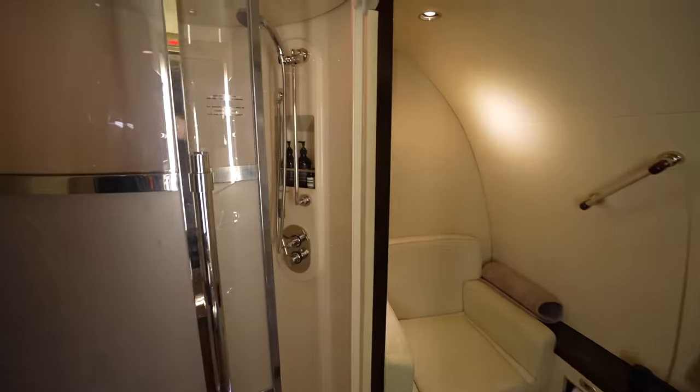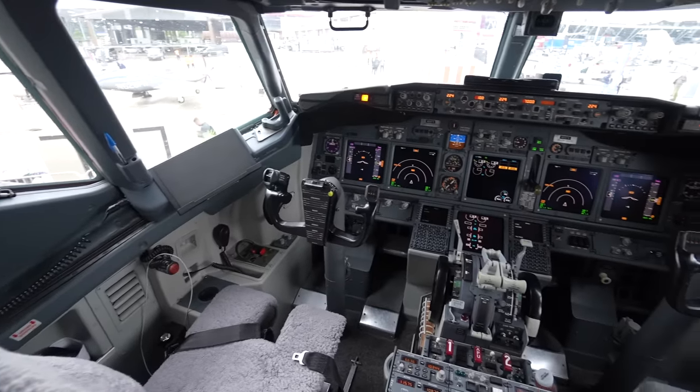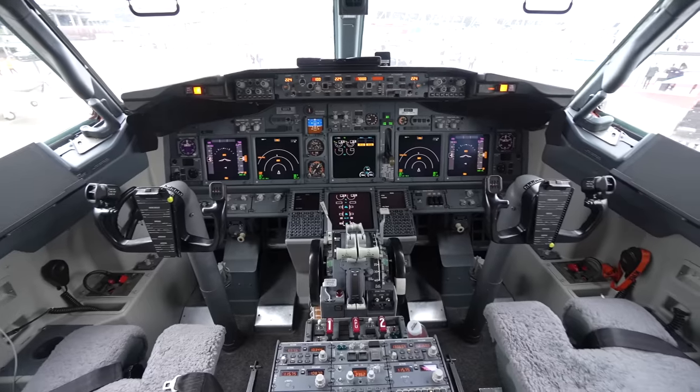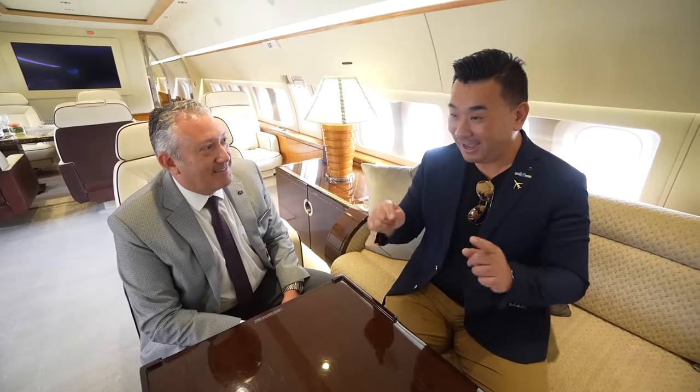This BBJ based on the 737 MAX is just the entry level. Above that, Boeing offers the 787, the 777, and coming next, the 777X. But the personal favourite has to be the 747-8 — only heads of state can afford one of those. Boeing has made multiple BBJ 747-8 models all over the world.